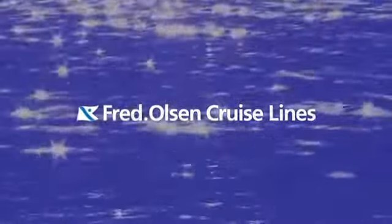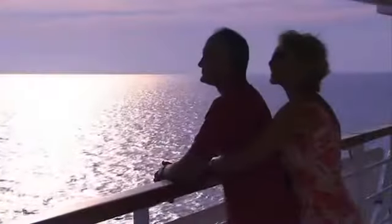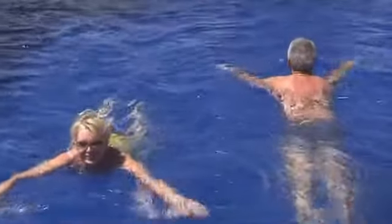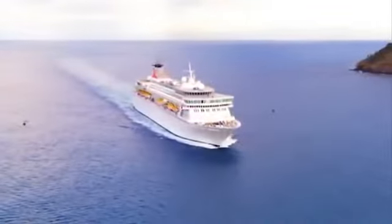Recently voted Top Specialist Cruise Line, Fred Olsen Cruise Line's friendly and classically styled ships offer a home from home. Named after the Scottish Royal Estate, the company's newest vessel, Balmoral, joined Fred Olsen's fleet in January 2008.